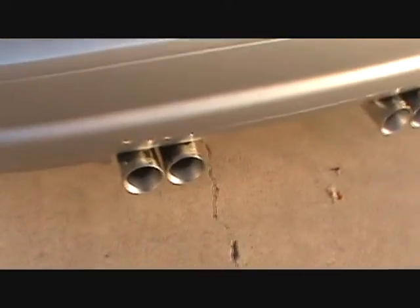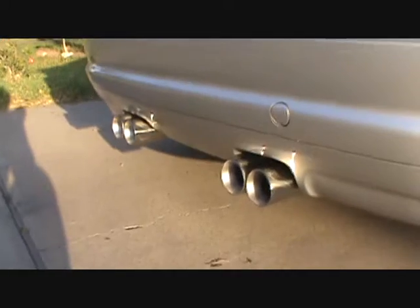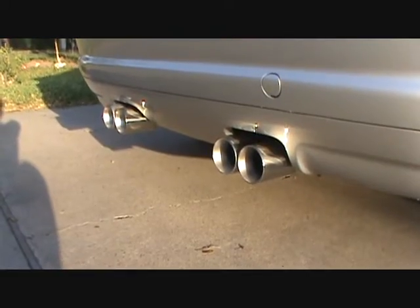Let's listen to the exhaust. Here's the exhaust.